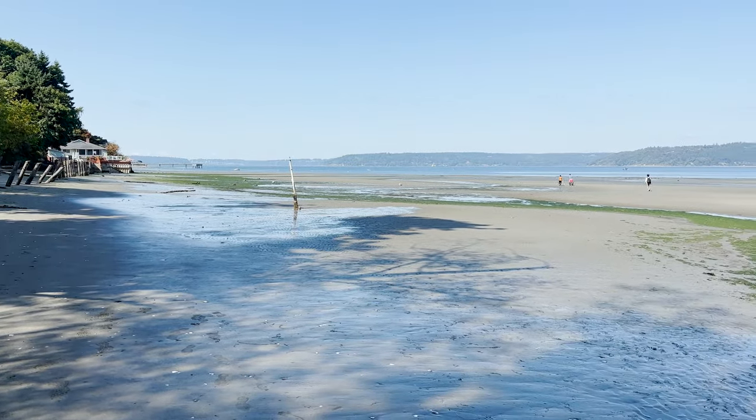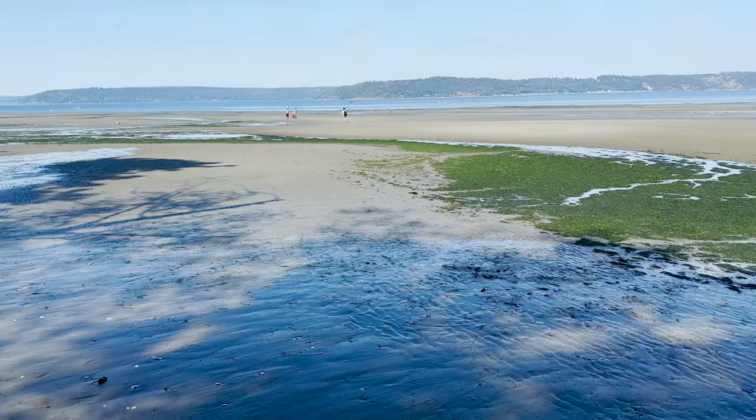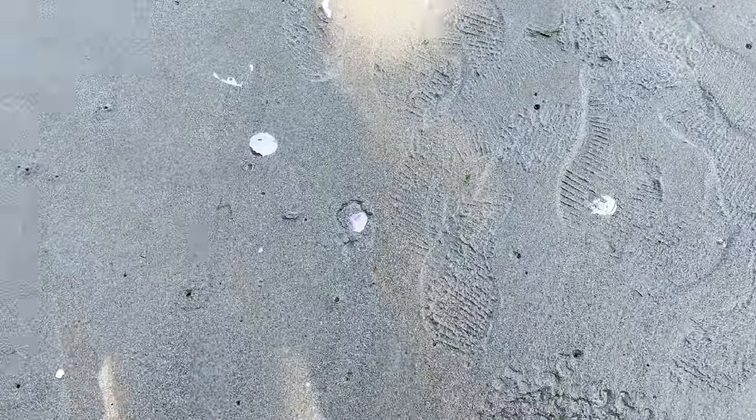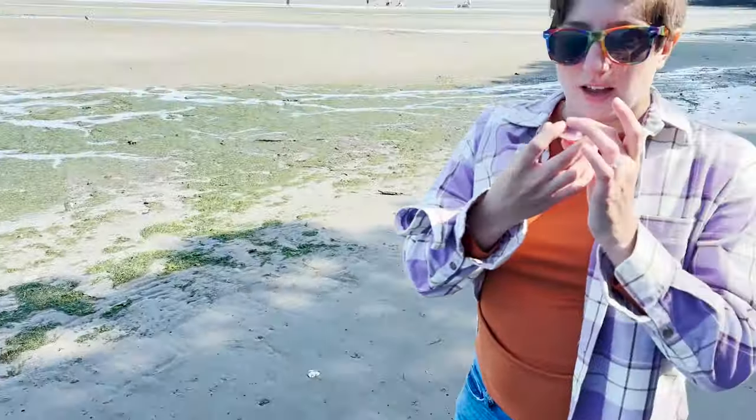Before we leave the state park, let me show you a little bit more here. It's on Puget Sound — you can see the tide is way out right now, but it's really cool. There are all these little shells and cockles and things. They have a beautiful purple color to them, and lots of fun stuff we're finding out here.